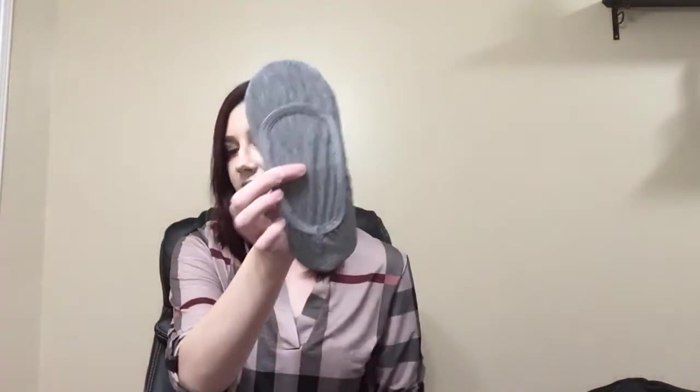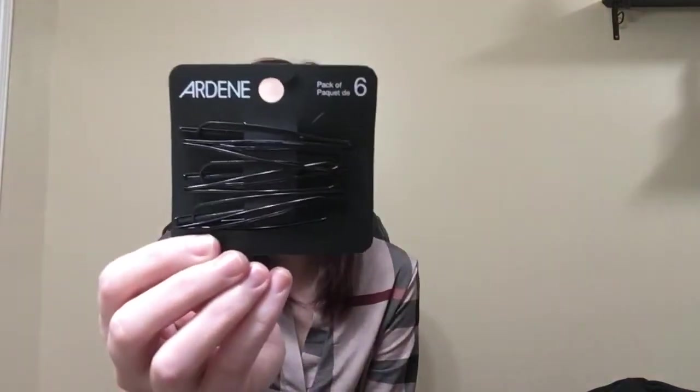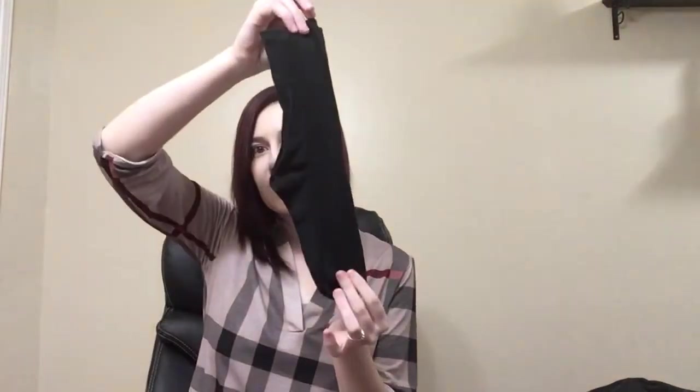Number nine. A gray one of these. These are interesting — they're like clips, they're really funky. Cool, I like those. A different scrunchie. And another one of those.